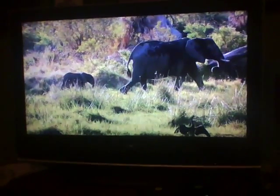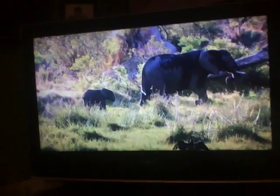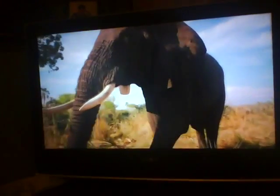An elephant baby is shorter and heavier and would suffer serious injury if it fell that far. Perhaps natural selection has avoided the long drop by favoring a vulva closer to the ground.